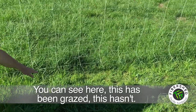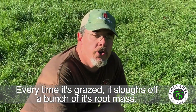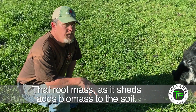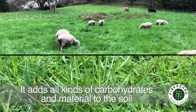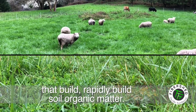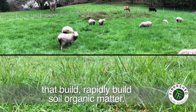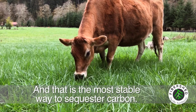As you can see here, this has been grazed, this hasn't. Every time it's grazed, it sloughs off a bunch of its root mass. That root mass as it sheds adds biomass to the soil — it adds all kinds of carbohydrates and material to the soil that rapidly build soil organic matter. And that is the most stable way to sequester carbon.